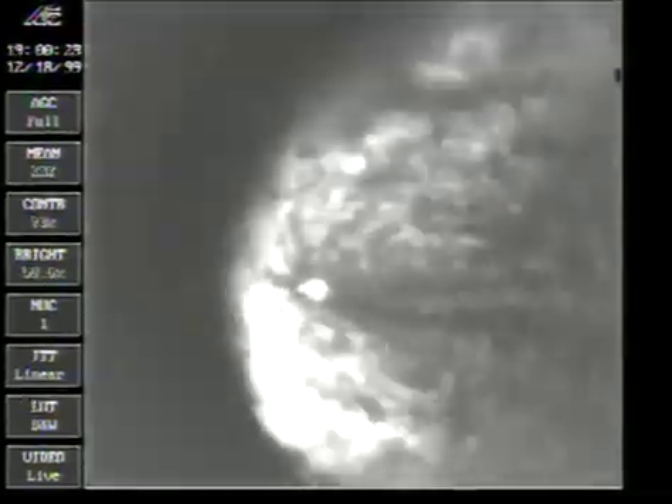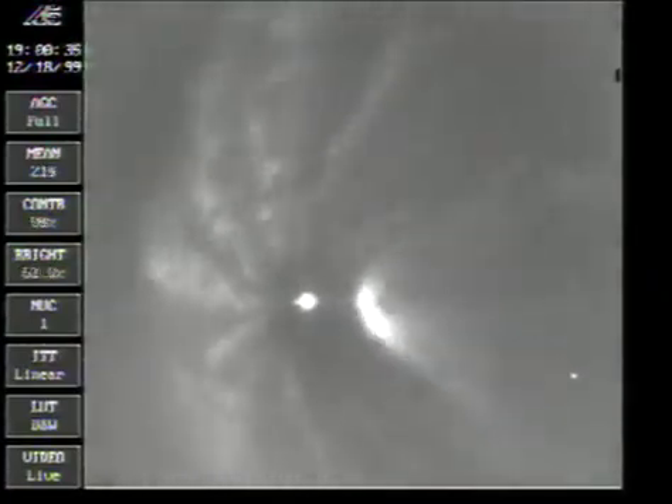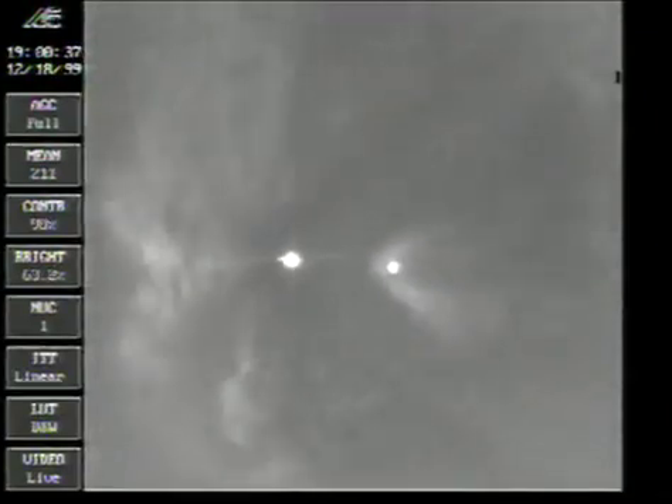We have booster engine cut off. Check 10-15. And we have indication of booster section separation. Sustainer continuing to burn normally.